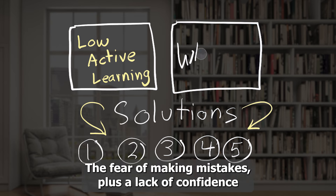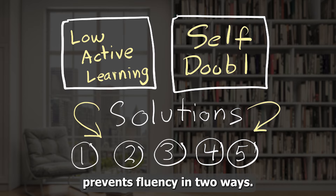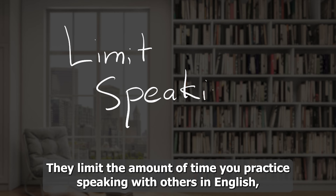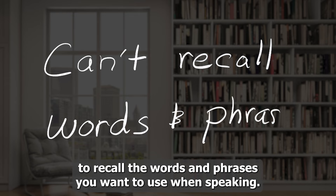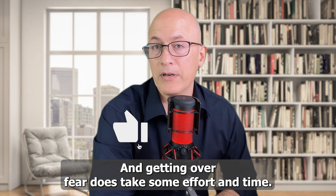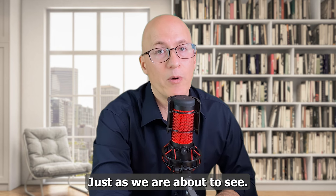The fear of making mistakes plus a lack of confidence prevents fluency in two ways: they limit the amount of time you practice speaking with others in English, and they make it difficult to recall the words and phrases you want to use when speaking. Getting over fear does take some effort and time, but it may be easier than you think, just as we are about to see.